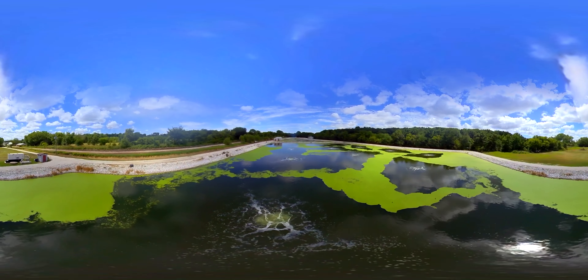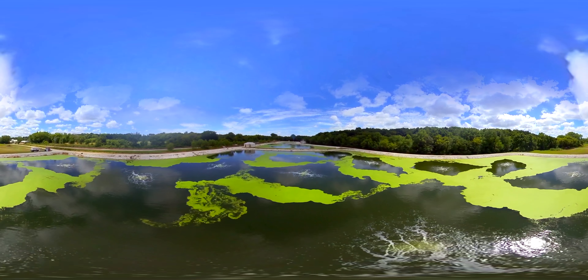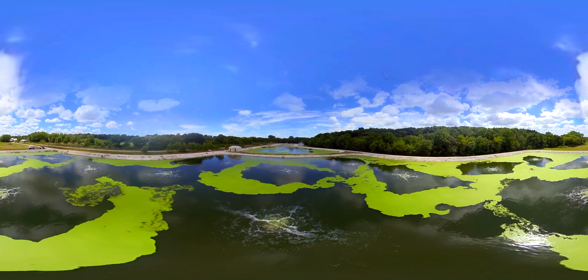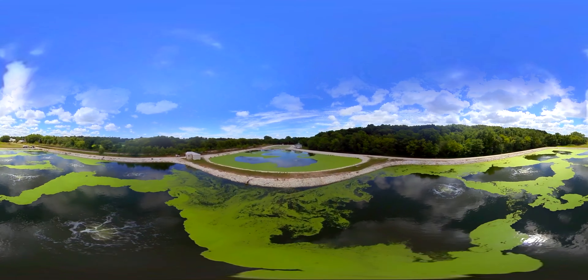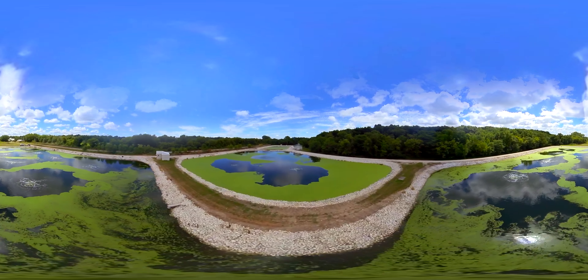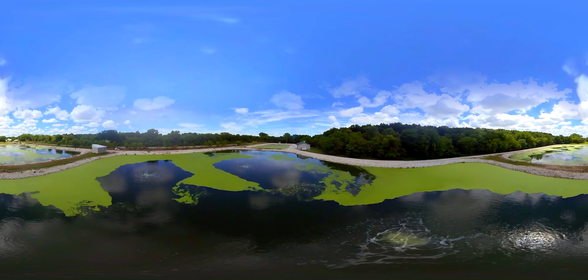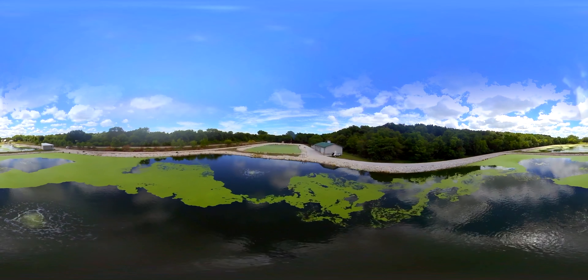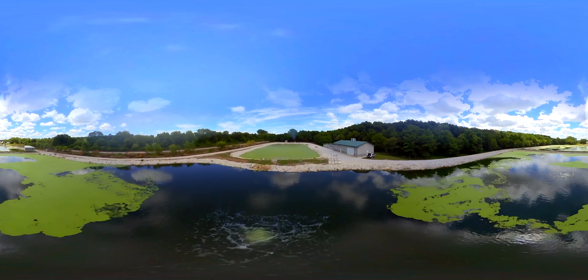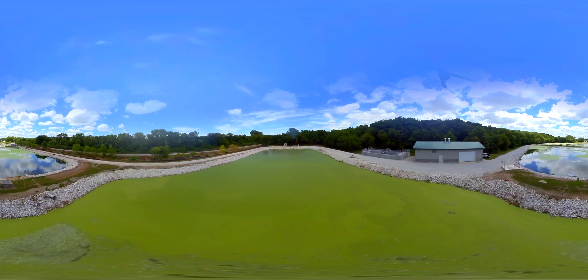DeSoto's Nitrox upgrade cost half as much as alternatives and allowed them to preserve the lagoon system's simplicity and ease of operation. By upgrading their lagoon system with Triple Point's aeration and ammonia removal technologies, DeSoto has enjoyed single-digit BOD and TSS, and non-detect ammonia levels. Triple Point Environmental — Lagoons do it better.